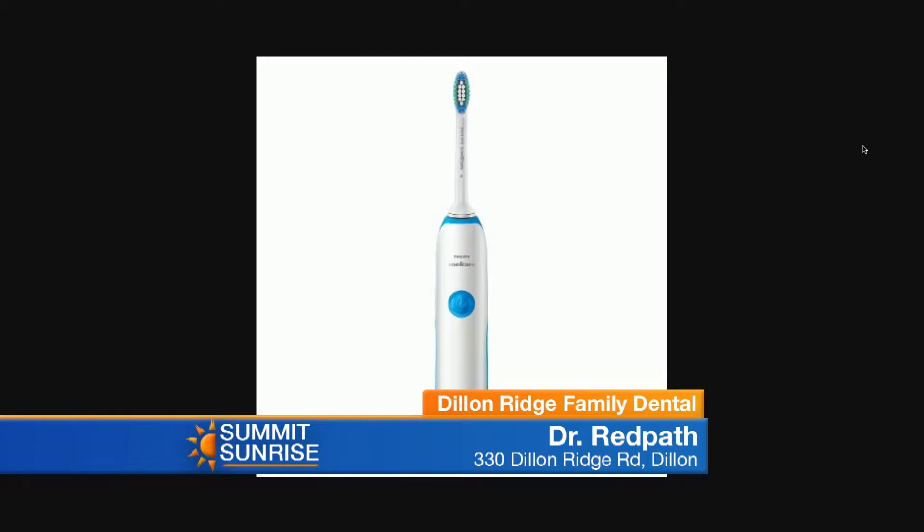Does nighttime grinding affect it at all? Yeah, that's another thing with bite forces. When the teeth are aligned and we grind our teeth, sometimes it can actually cause part of the tooth to start to break away and then the gums go with it. It's a whole process.